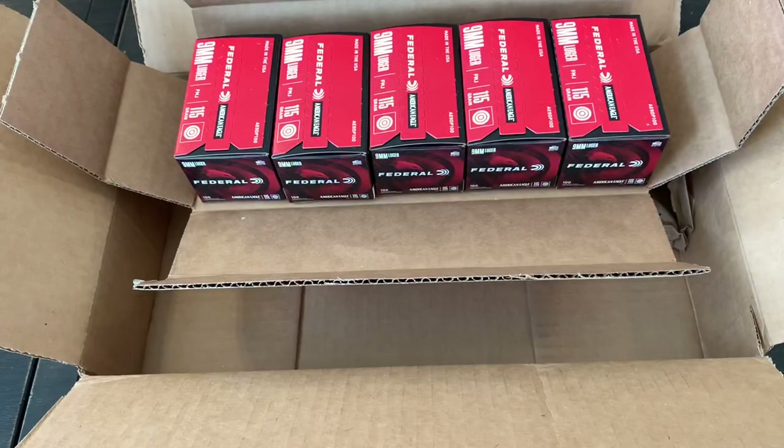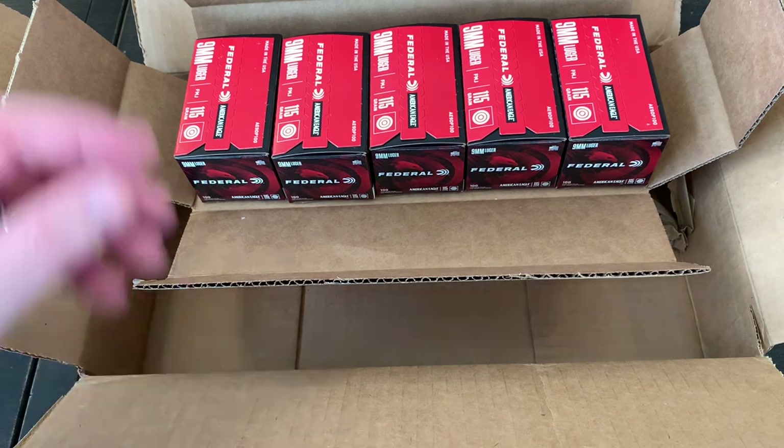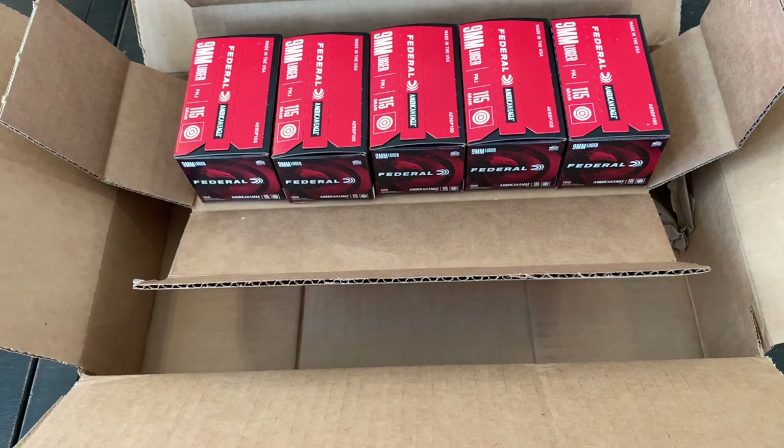I actually ordered this in September of 2020, so it's been about a year and four months. I placed the order for 20 boxes of 50 — still a thousand rounds — and when I ordered it, I knew they did not have it in stock, but they allowed you to place a back order and said they would fill it whenever they got it in.